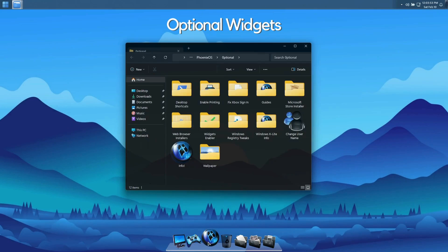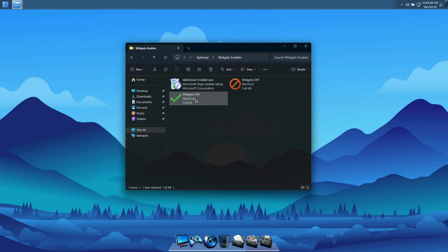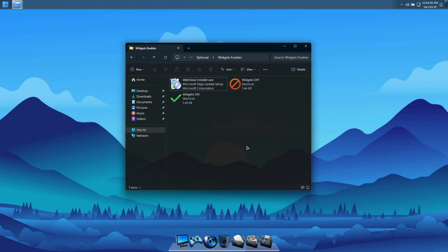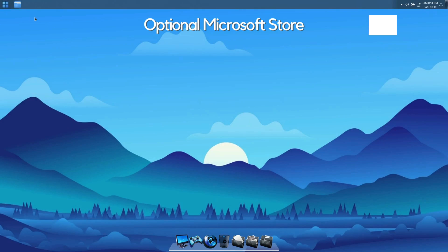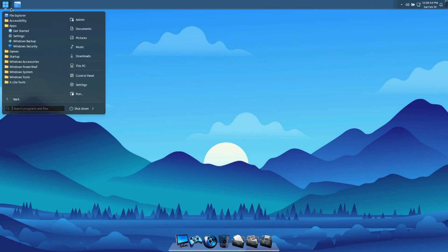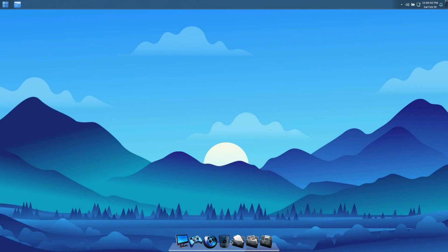Optional Widgets. Widgets are disabled by default, but if you'd like to install and enable them, you'll find everything you need in the included Widgets Enabler folder. Optional Microsoft Store. The Microsoft Store is not pre-installed in this build, but if you'd like to install it, you'll find an installer in the Extras folder.